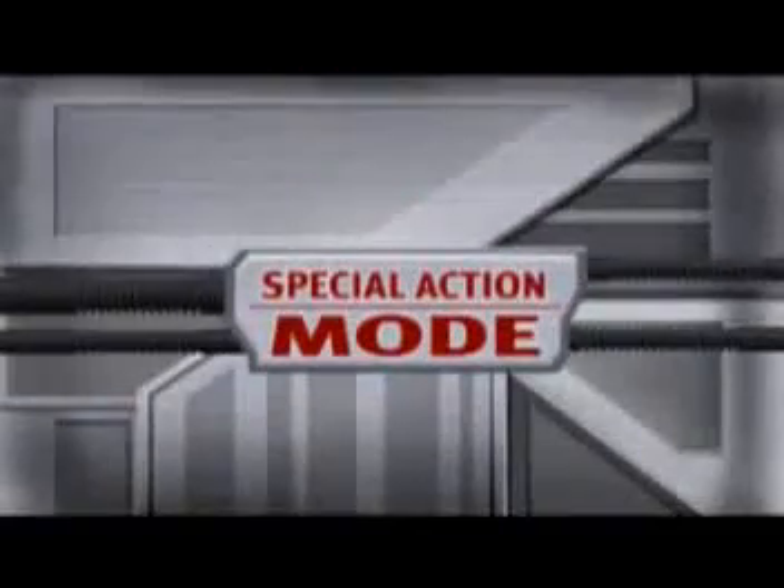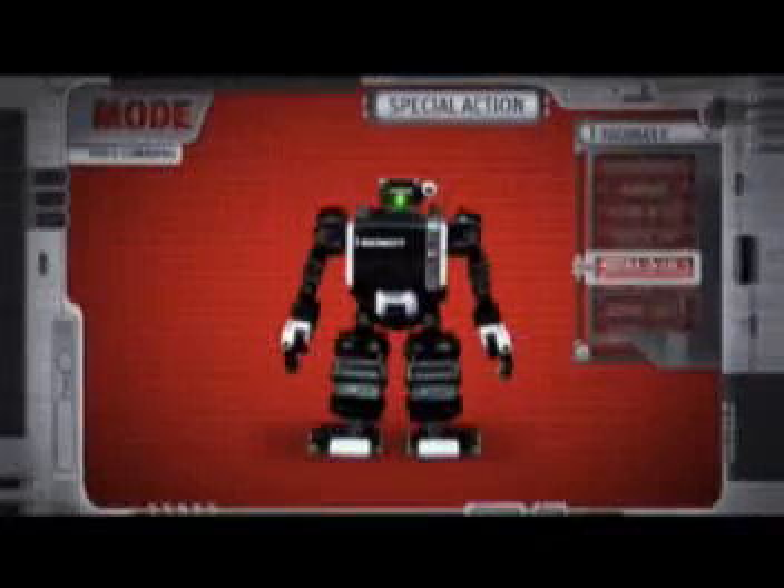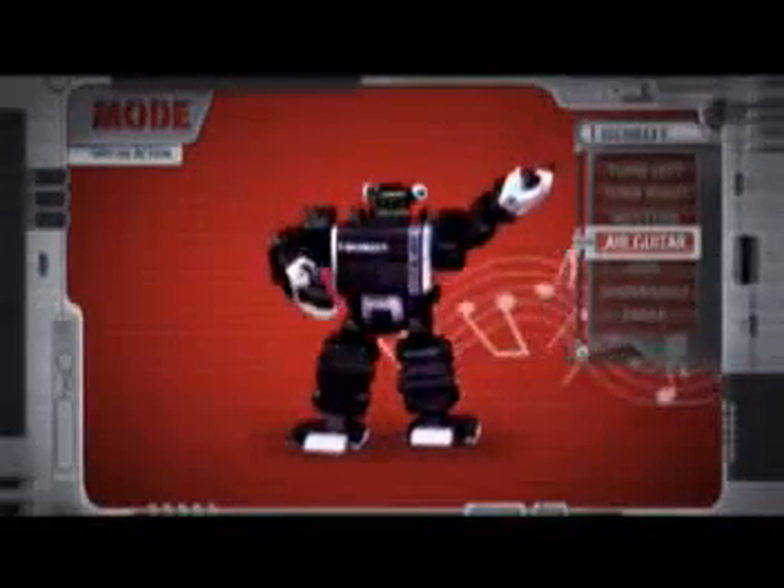Special action mode. Command ISOBOT to perform any of 18 pre-programmed special actions.